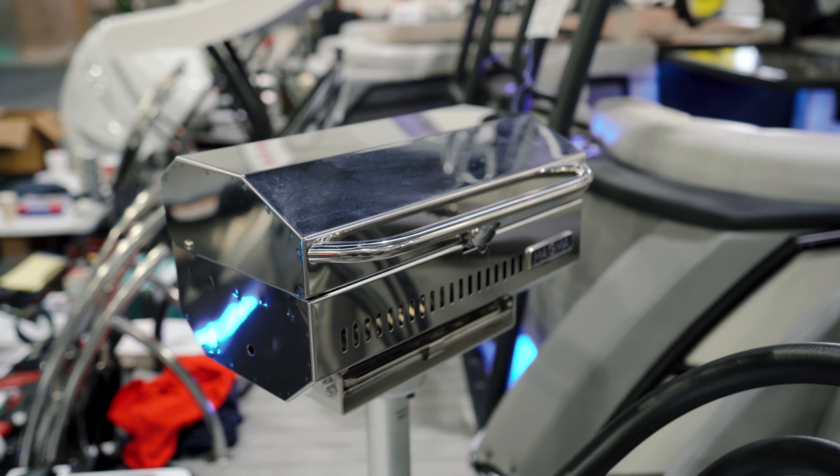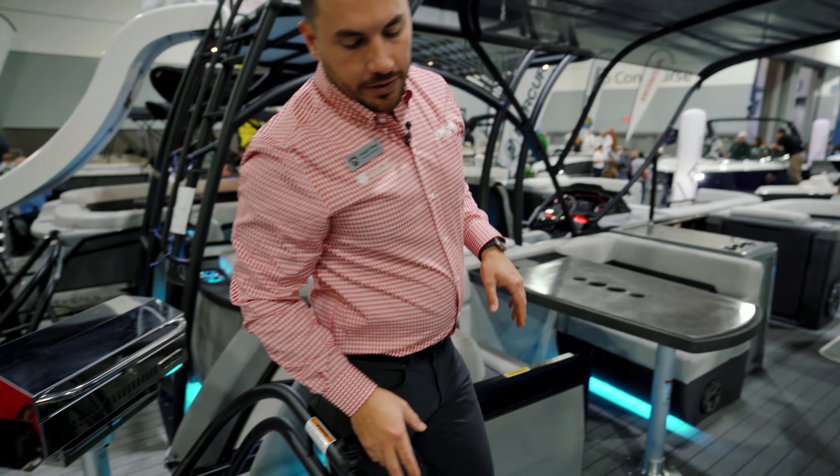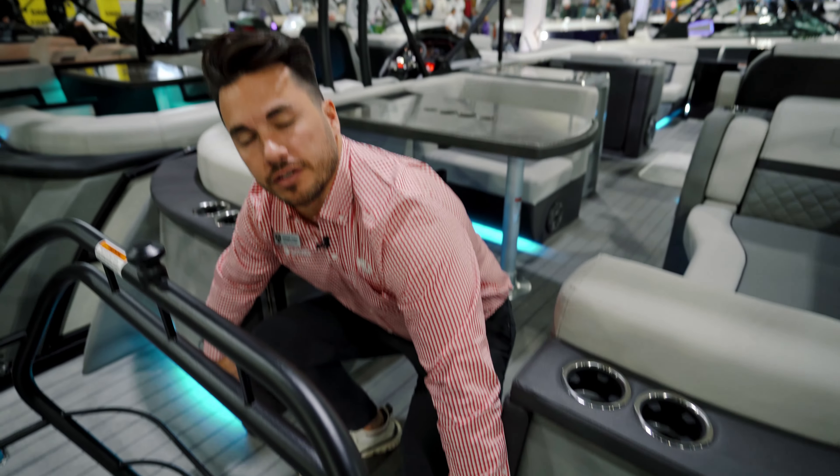Hey guys, this is Joseph, General Manager at A Boat House here at the Atlanta Boat Show, and I want to show off this brand new 2023 23-foot midship table. It's a really cool entertainment package I think you're going to love, but first I just want to highlight the outside of this boat because it's so beautiful.